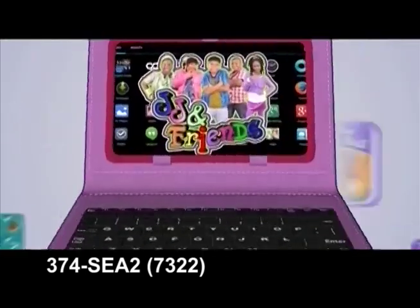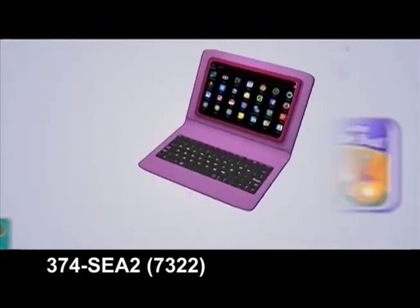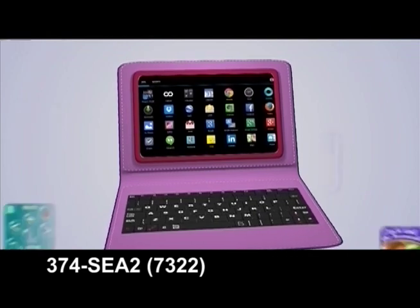Technology to strengthen and support your child's learning. Fingertip access for academic success. Covering the school curriculum.